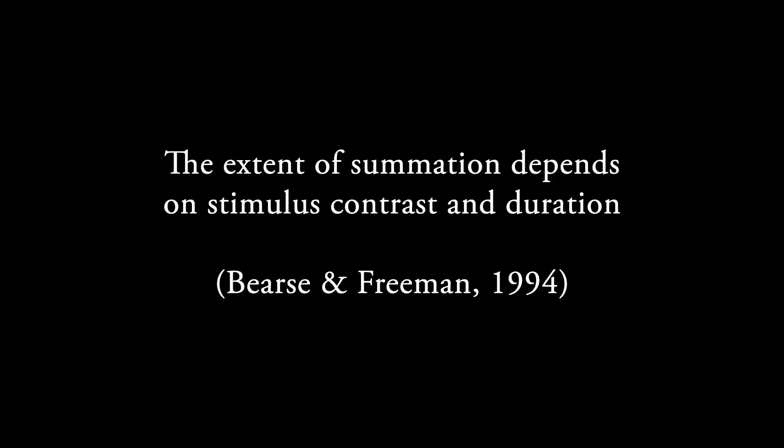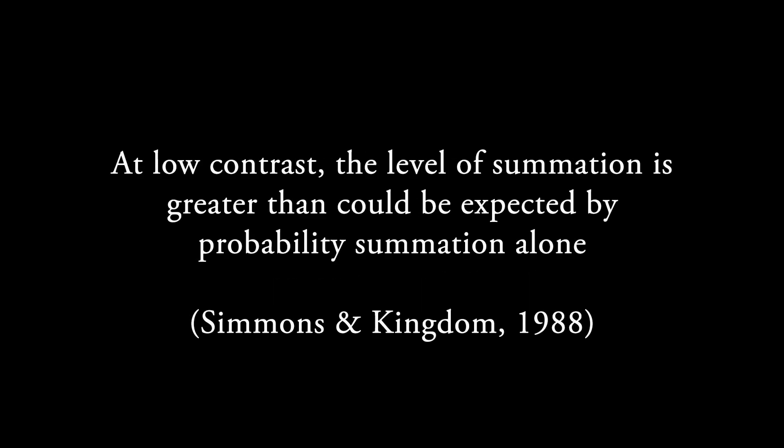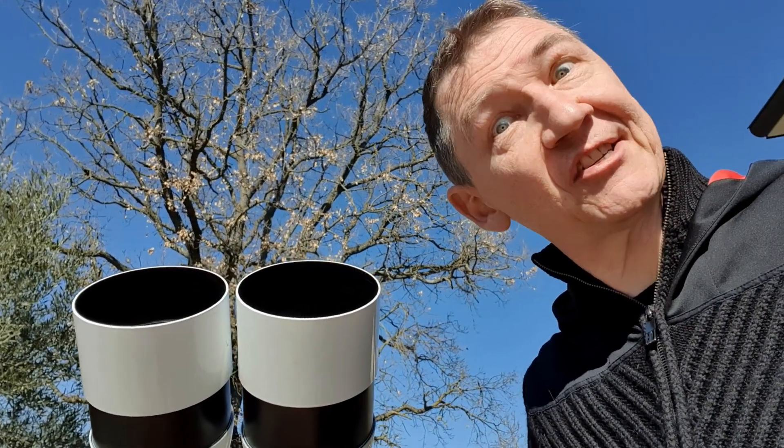What does real science tell us? The extent of summation depends on the stimulus contrast and duration. There is significant summation at low contrast, and at low contrast the level of summation is greater than could be expected by probability summation alone. Summation also depends on the complexity of the task, with simple tasks such as detection displaying far greater summation than complicated ones like pattern recognition.